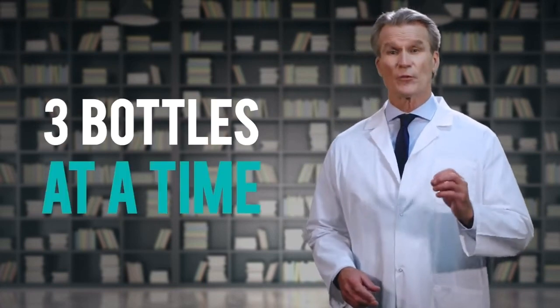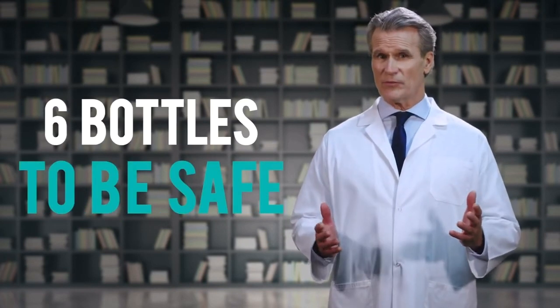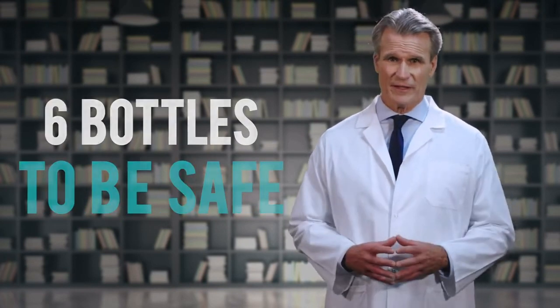This is why so many experts are recommending that you choose at least three bottles of Sugar Balance at a time, and six bottles if you want to be completely safe. Then take it for a period of at least 90 days. That way, you can absolutely guarantee that you've done everything you can to support your blood sugar, lower your weight, and keep yourself safe.